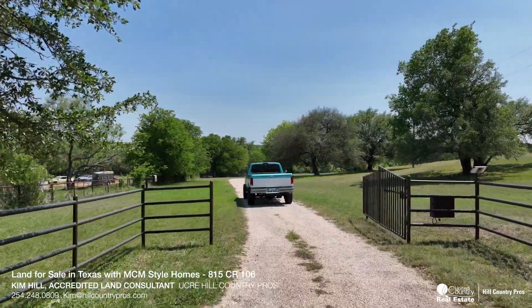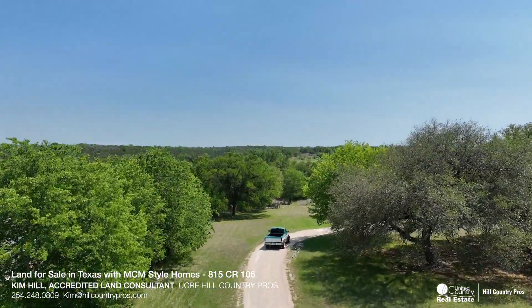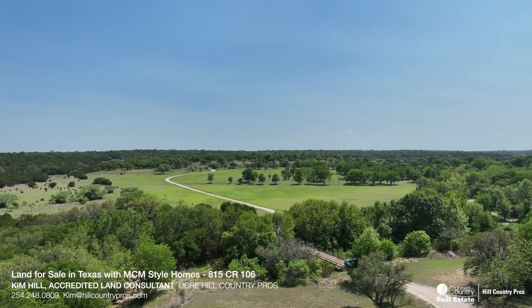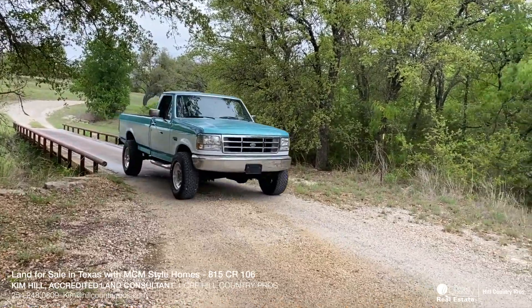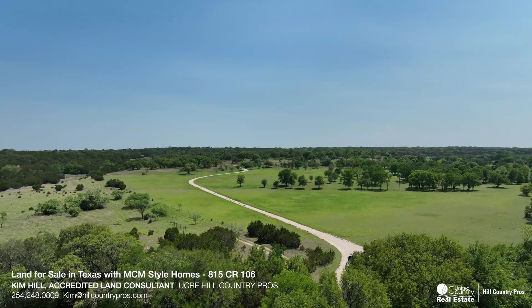When you pass through the gated entrance, you will immediately notice that no expense was spared when designing and building the long driveway and bridge that crosses over Honey Creek to get to the residences. The owners constructed a bridge with a railroad flat car to ensure that when the creek got out, you can still get home without needing a four-wheel drive vehicle.